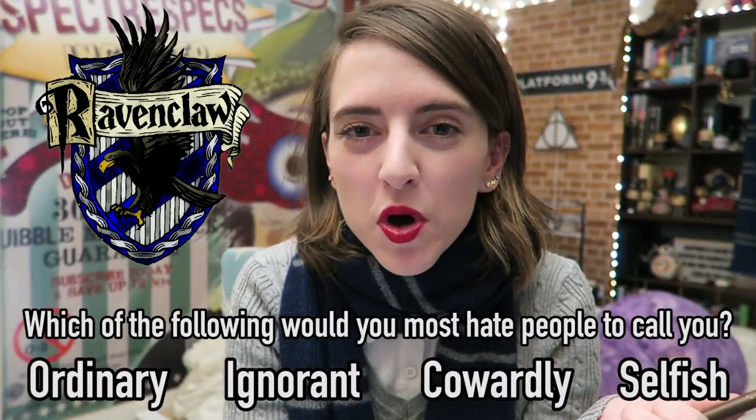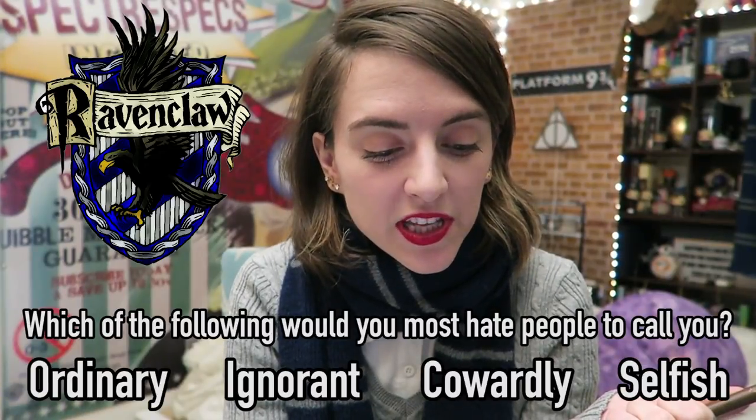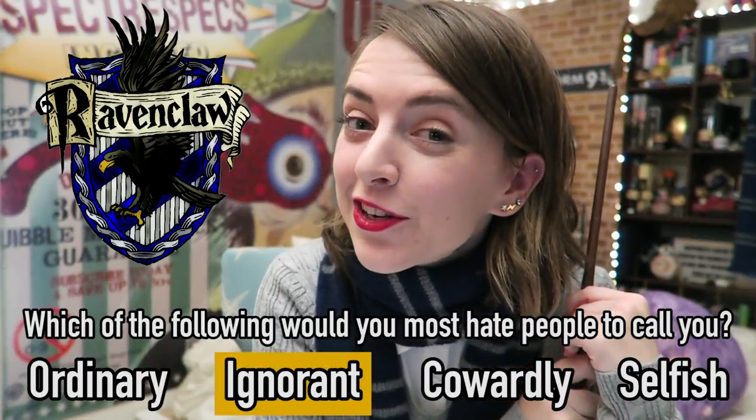Which of the following would you most hate people to call you? Ordinary? Ignorant? Cowardly? Or selfish? The most Ravenclaw answer is ignorant.